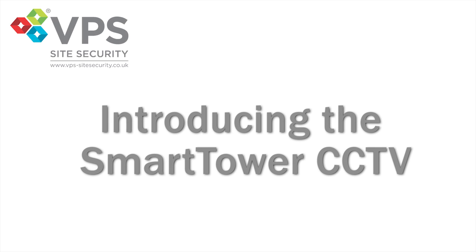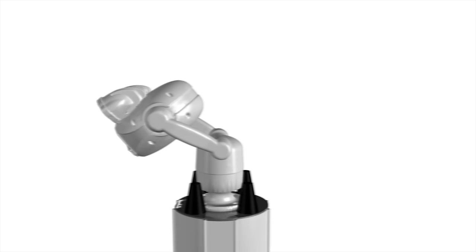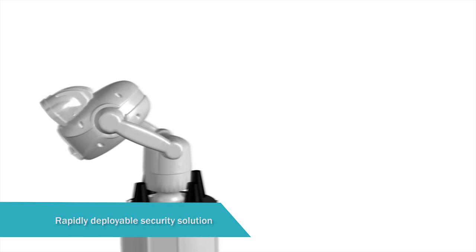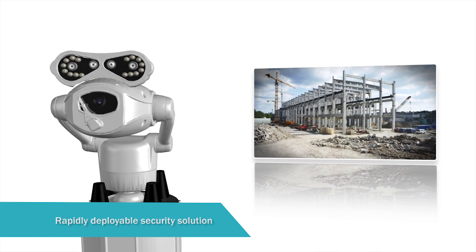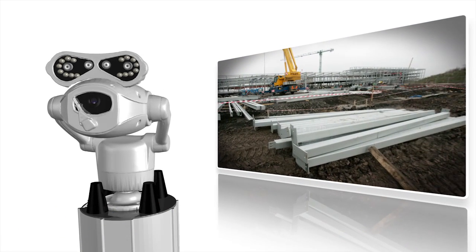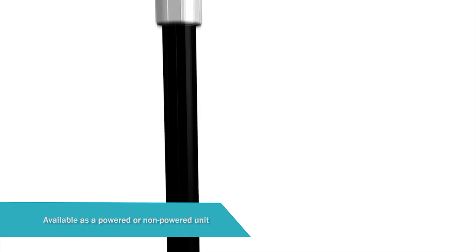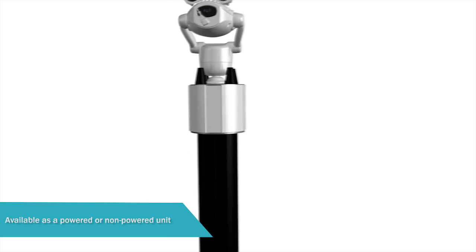Introducing the VPS Smart Tower CCTV powered by Quattro. The Smart Tower CCTV is an HD video verified CCTV alarm system specifically designed for protecting and monitoring large open sites. As it can be operated with or without mains power, it is ideal for locations that are remote, difficult and often challenging.